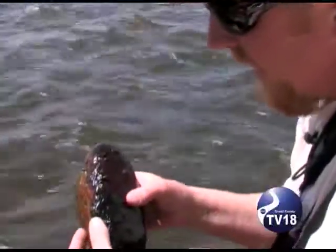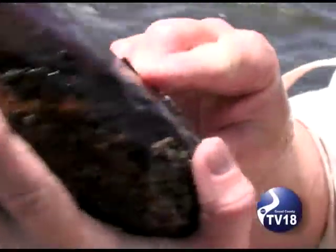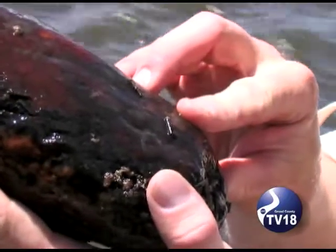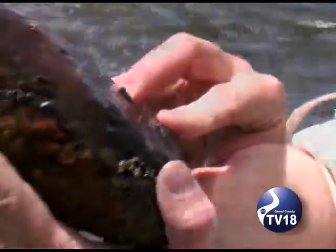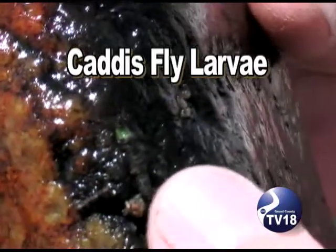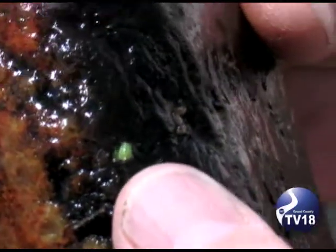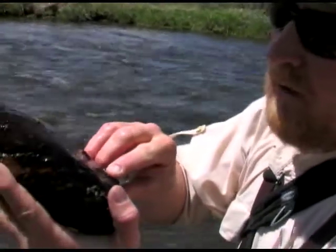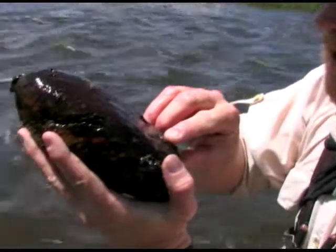Fly fishing is all about imitating nature. Here we've got a whole bunch of caddis larvae — they're little husks. This is the larval stage, when they're just growing up. There is a pupa stage, which is kind of in between, and then the adult stage — those are the bugs we see flying around in the air and crawling around in plants.